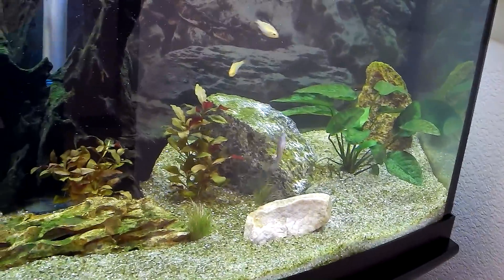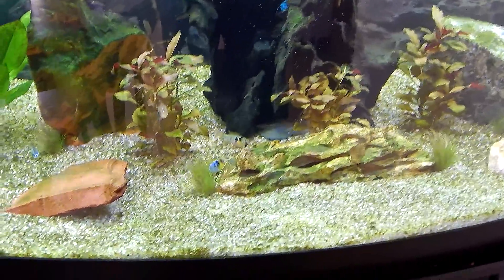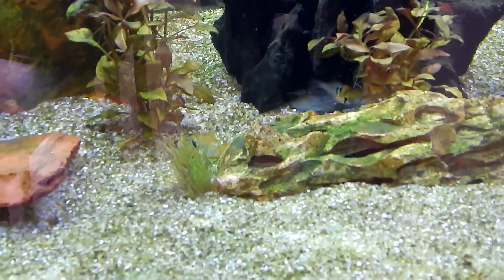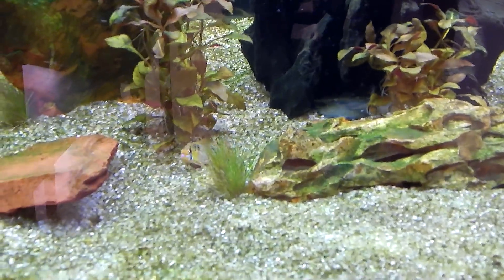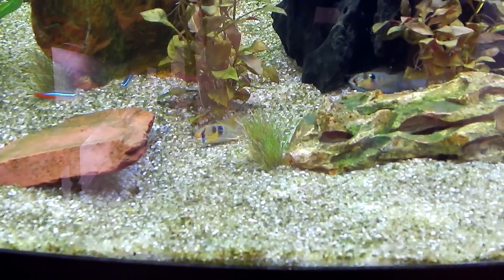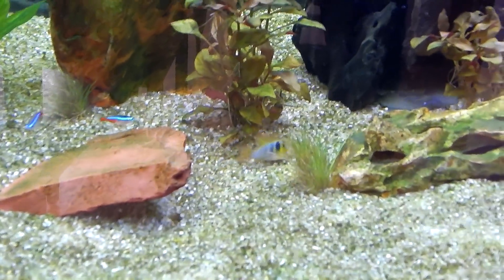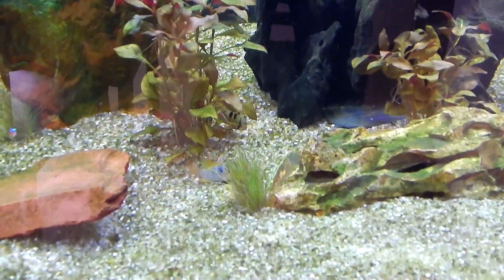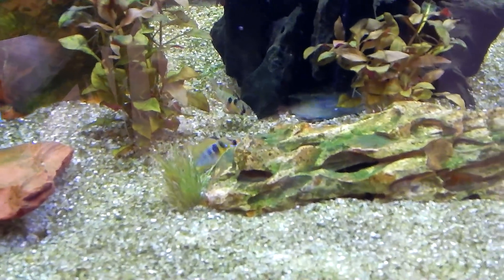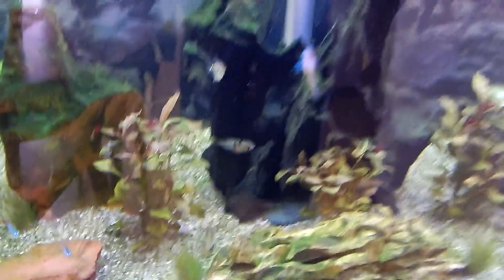I'm debating on whether to get more fish — there are red-eye tetra lamp-eye tetras I'm thinking about getting. I might get like four of those but still debating. There's that ram that had the ick — he just kind of scoots around the ground but his colors look good and he's eating, so I don't know what his deal is. Maybe he's got a permanent disability now but I'm going to keep him.